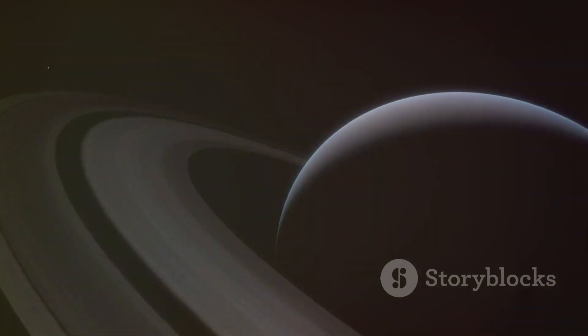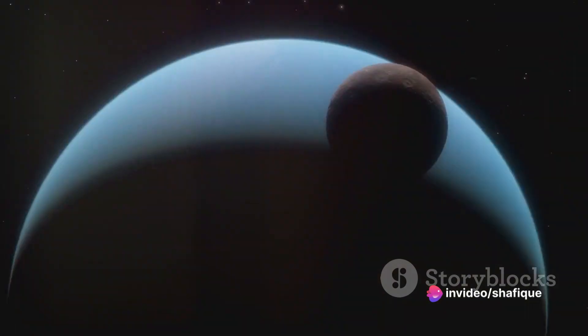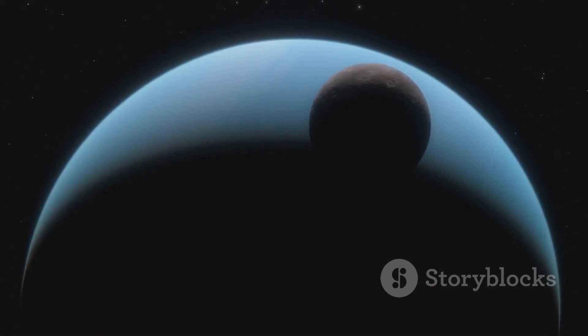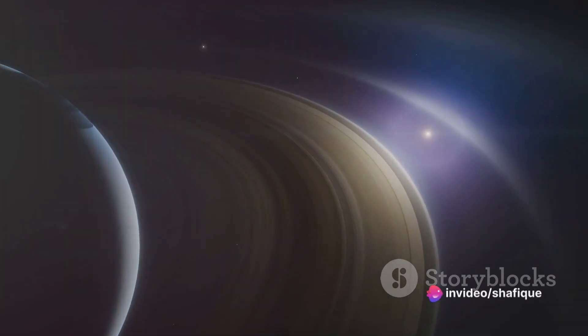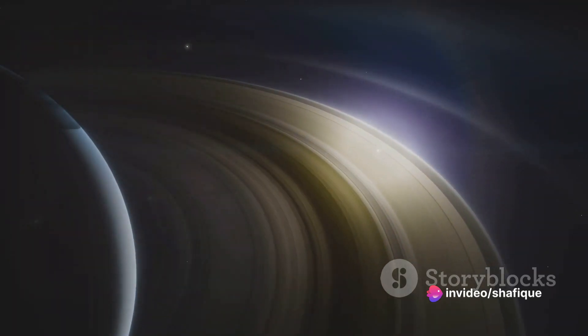Now imagine Saturn — another grapefruit-sized planet, but with a ring. Its distance from the sun? A whopping 30 soccer fields. On to Uranus and Neptune, both about the size of an apple, significantly smaller than Jupiter and Saturn, but still much larger than our marble Earth. From the sun, Uranus is around 60 soccer fields away, and Neptune, the last planet in our journey, is a staggering 90 soccer fields away.